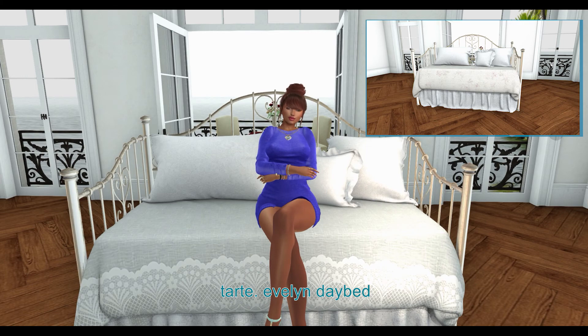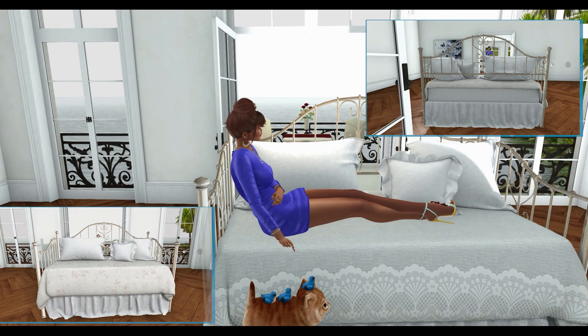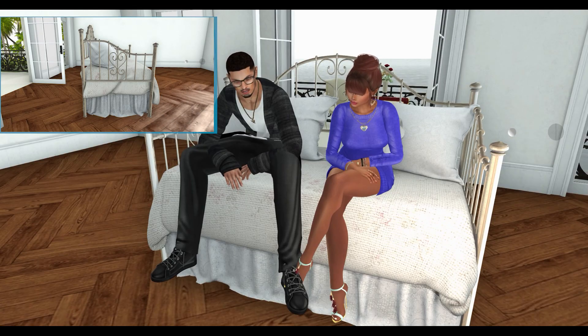Last but not least, from Tartt, we have the Evelyn Day Bed. The blanket on this day bed can be changed into 3 different texture variations. The day bed has single, friends, and snuggle animations.